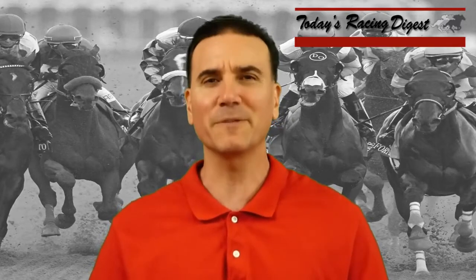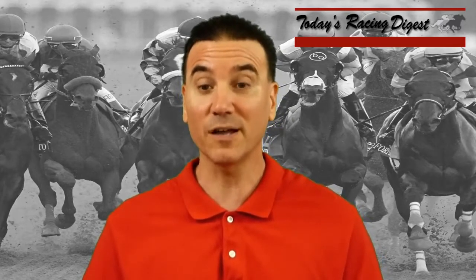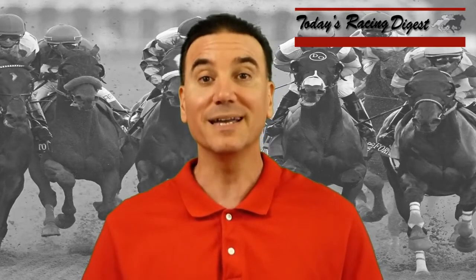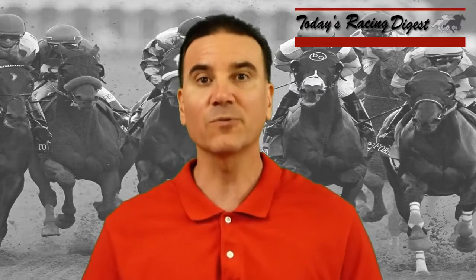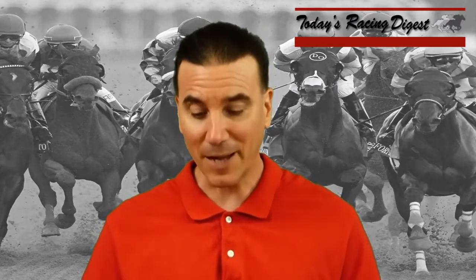Before we get into it, the last couple of weeks we've had good results with the videos. The Gold Cup at Santa Anita a couple of weeks back, we had the winner, Exacta and Trifecta. And then last week, the Connacht Cup from Woodbine, we had the 8-1 winner and the Exacta. So we've been on quite a roll recently with these Today's Racing Digest videos. Now let's look at the Belmont Stakes.